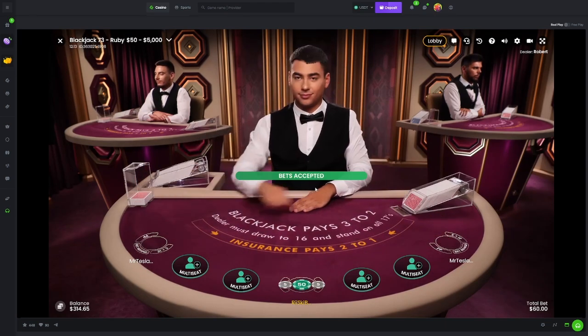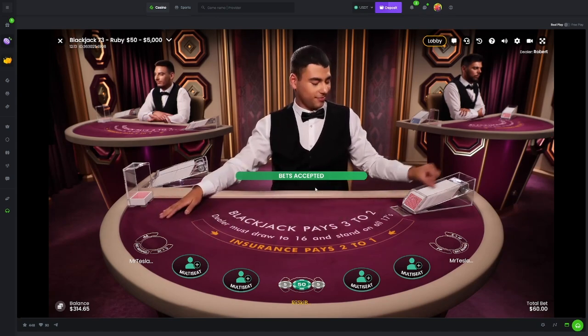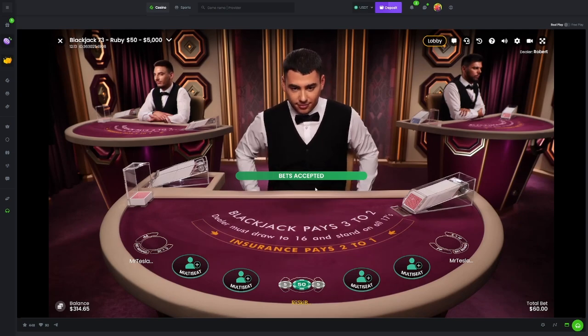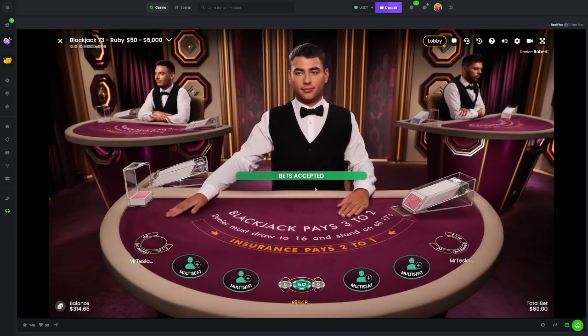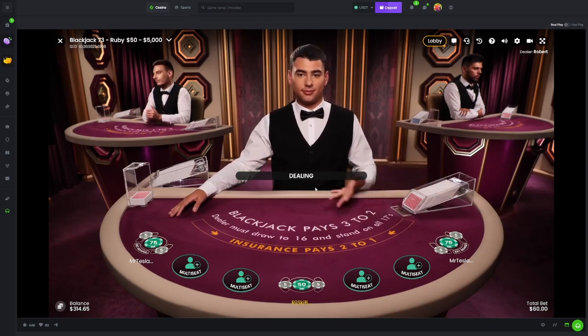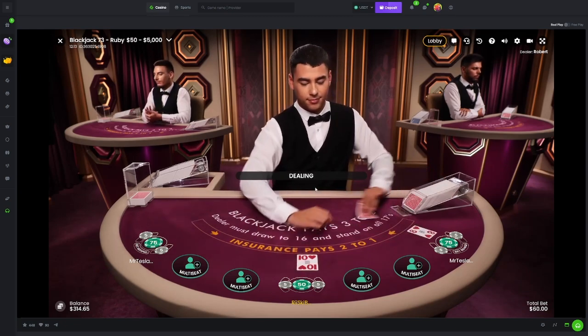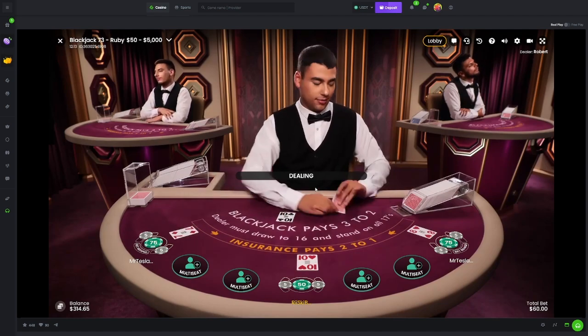Another 60 on the table - something has to work for us, right? I'm still waiting on the day we hit suited trips again because it feels like it's been a lifetime. Last time I hit it I think it was on $10 and it paid a thousand. It has been a long time since we've hit one of those.